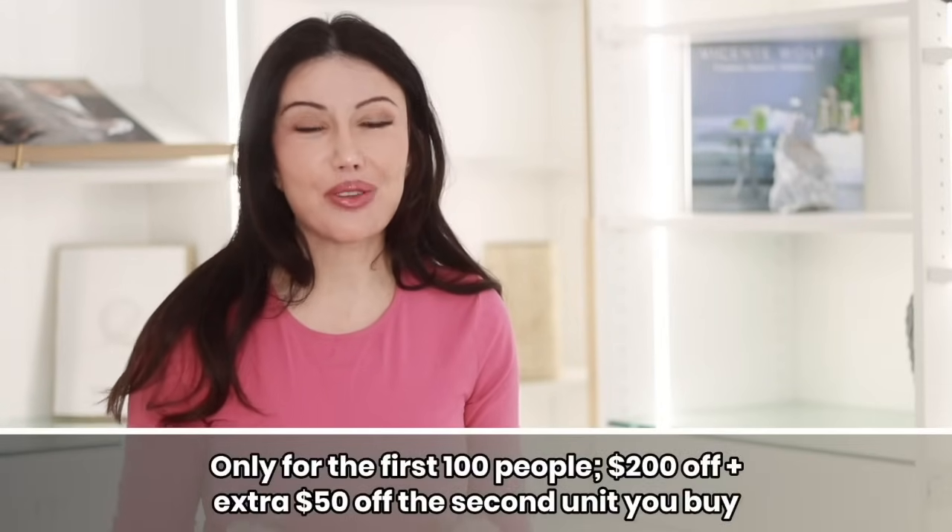Thank you guys so much for watching. Remember to go visit my link for Blue Mean down below. Thank you guys again, and I'll see you all next time. Love you. Bye!